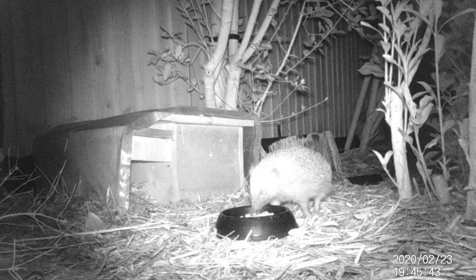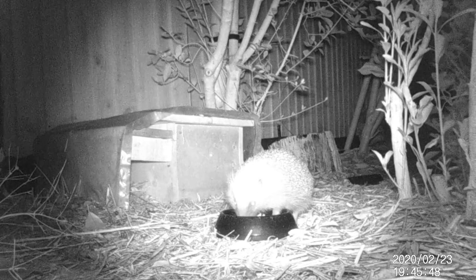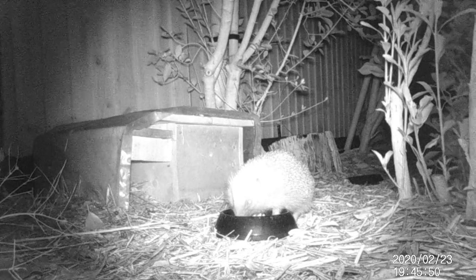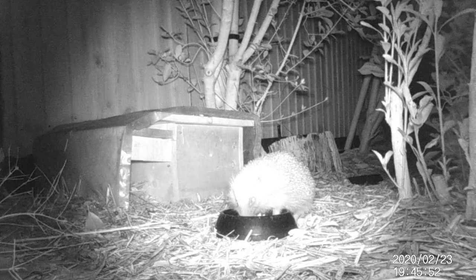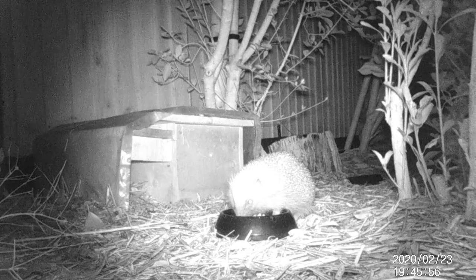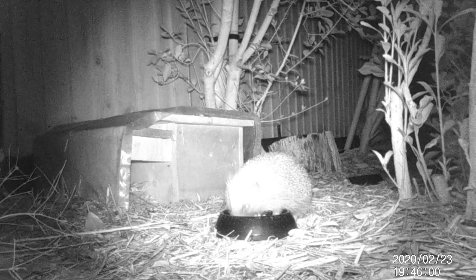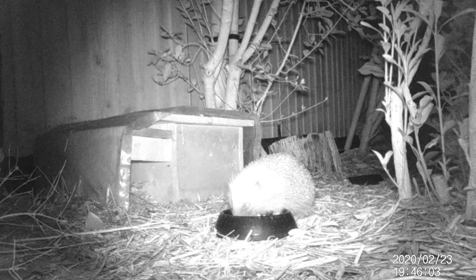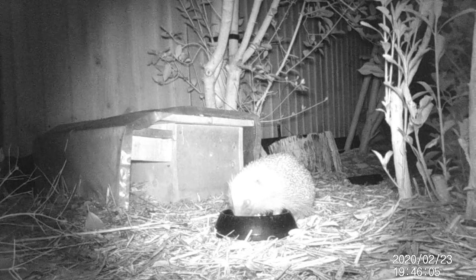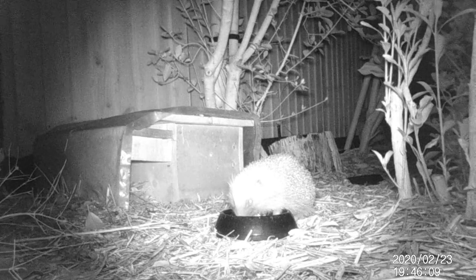What methods have you used to attract hedgehogs to your garden? Do you have a hedgehog house? Please let me know in the comments below — I'd love to hear your experiences with hedgehogs. If you're interested in following the adventures of the residents of Hedgehog's Hollow, make sure to subscribe to our channel. We'll follow the lives of the visitors. Until next time, goodbye from me Mike and from Hedgehog's Hollow, the land at the bottom of the garden.